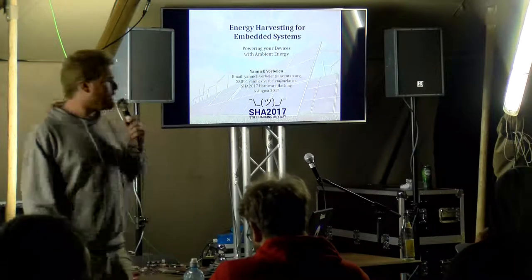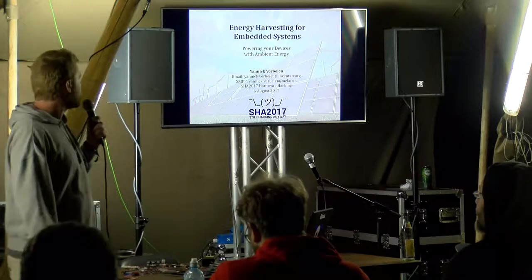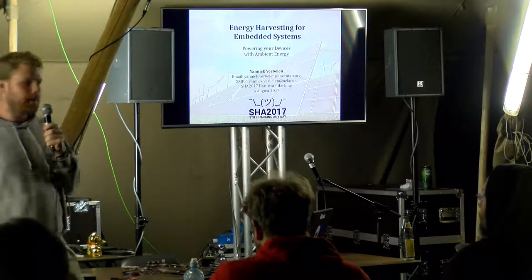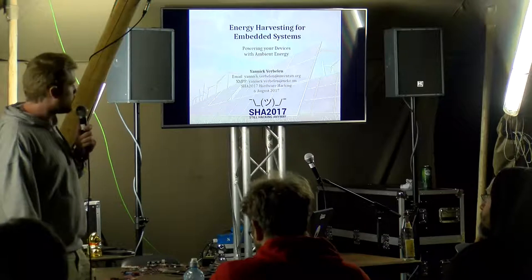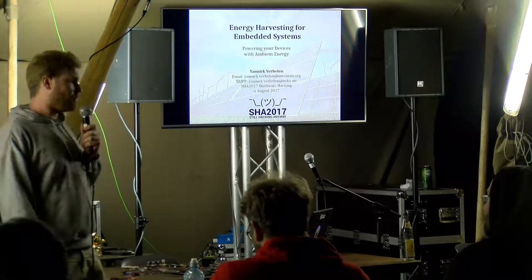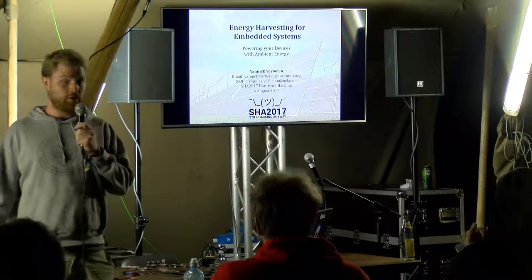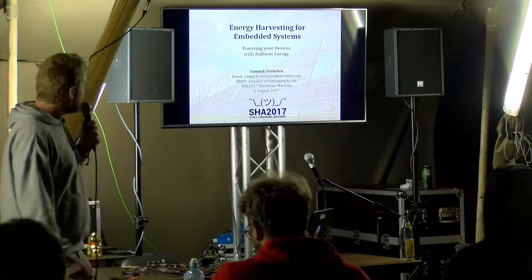Good evening everybody. My name is Yannick Firbele from Brussels University. I'm a researcher finishing a PhD in energy harvesting and renewable energy for electronic systems later this year. You may wonder why I'm giving this talk at a conference like this one. Well, obviously there is a lot of potential in renewable energy — you all know it from large-scale applications, but there is also a huge potential for small applications like electronics.